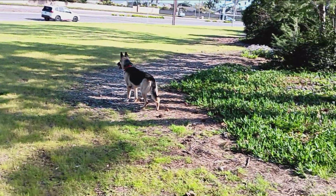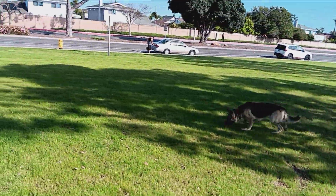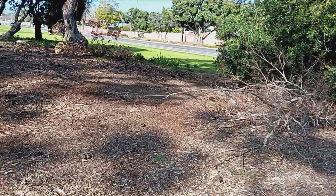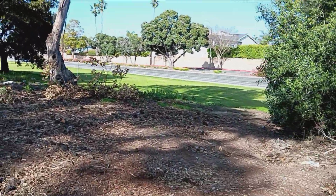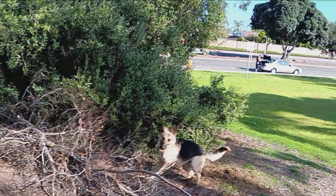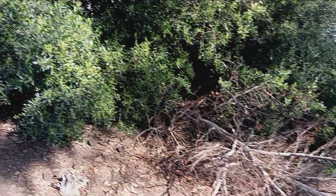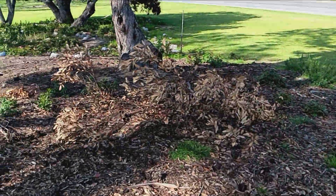Come here. This way. Come on. Hey, there you are. Oh shoot, don't run over that. Who did that? I don't know. This is down too.